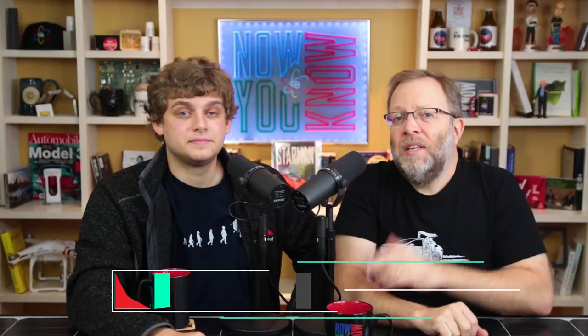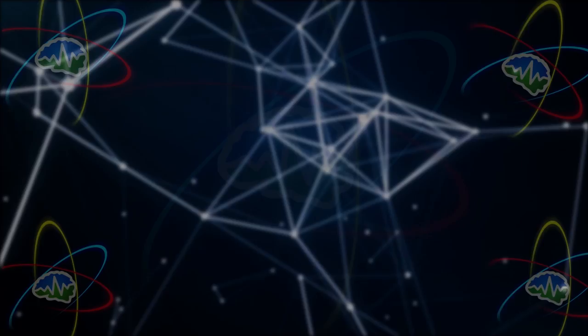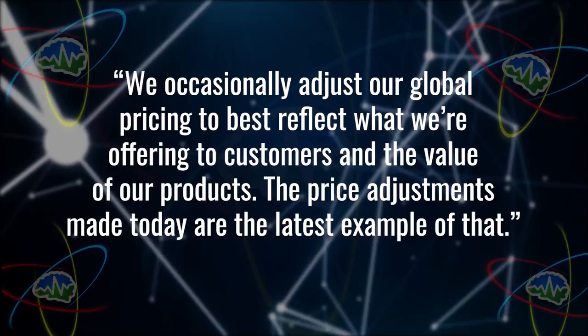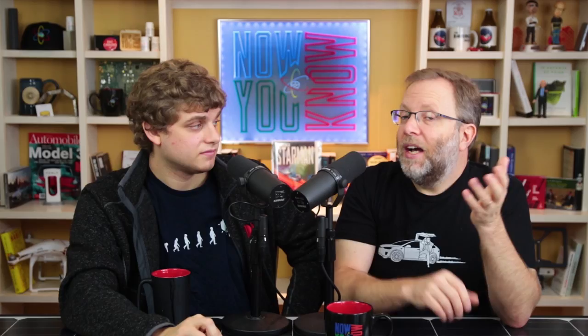There's been a Tesla Powerwall price increase. The 13.5 kilowatt hour Powerwall went from $5,900 to $6,700. They can get the price for it because there's super high demand. They're also making the product better — the latest Powerwall is 10 pounds lighter than last year's model and you can now scale to 10 units instead of nine. Tesla told Electrek: 'We occasionally adjust our global pricing to best reflect what we are offering to customers and the value of our products.' When people say Tesla is going to go bankrupt, they have a product so in demand they can keep raising the price.